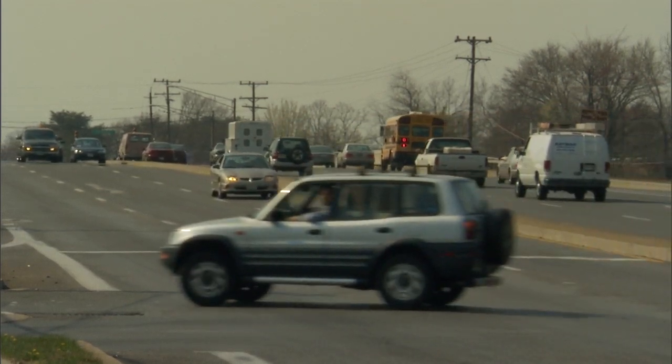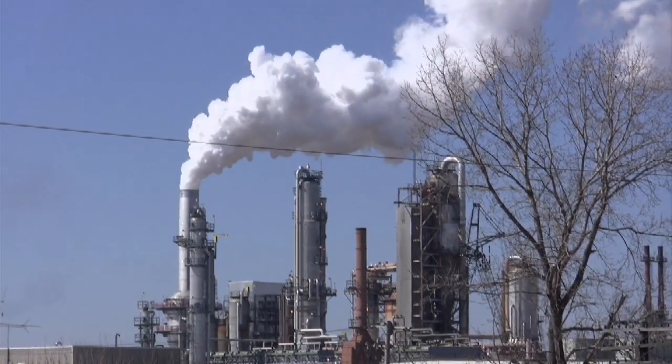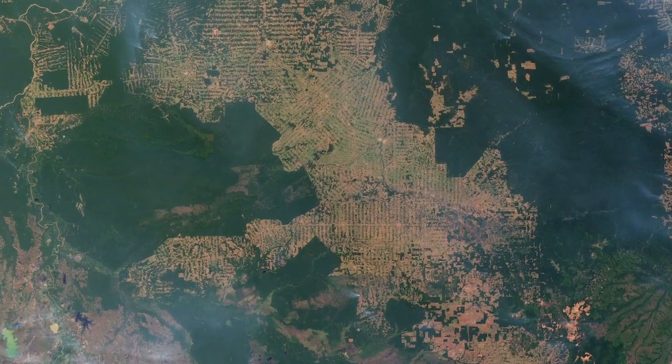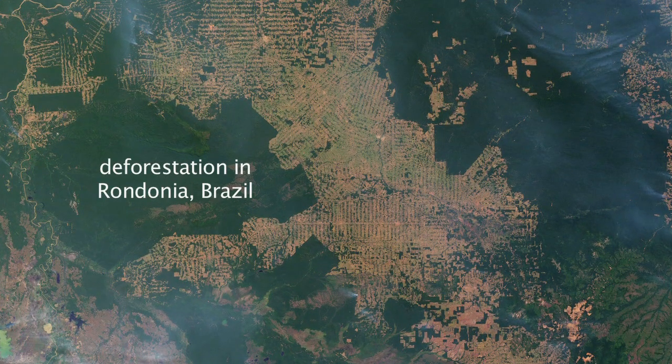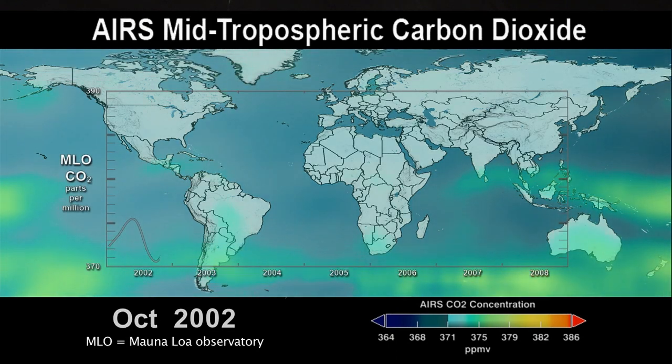We know that humans are pouring carbon dioxide into the atmosphere through industrial activities, and also that some of our land use changes are affecting the amount of carbon dioxide in the atmosphere. The AIRS data, in addition to all their other uses, are now allowing us to monitor on a global basis the changes in atmospheric carbon dioxide.